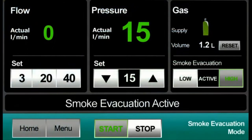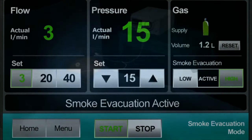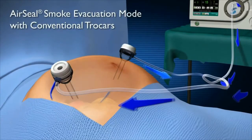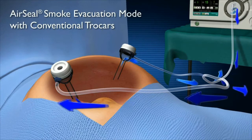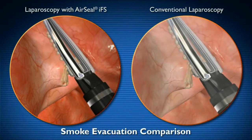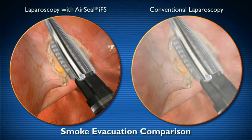When placed in Smoke Evacuation Mode, the AirSeal IFS is used in conjunction with two conventional or anchor port trocars, providing both the industry's highest flow insufflation capabilities and the continuous smoke evacuation feature also incorporated in AirSeal Mode.